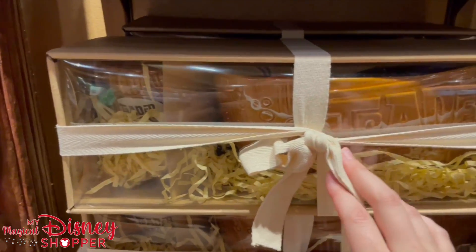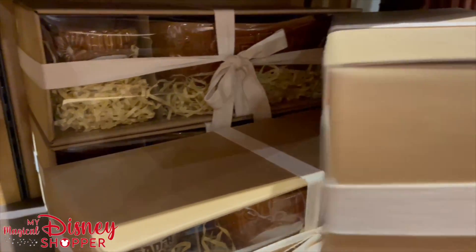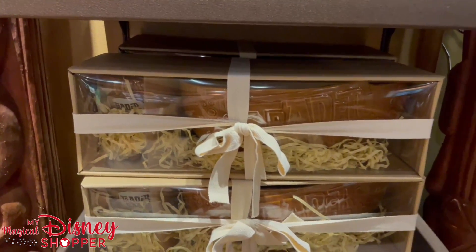They do have a Trader Sam's Chip and Dip Set and this is priced at $49.99. It's a two-piece — it has a dip bowl and then for your chips can store there.